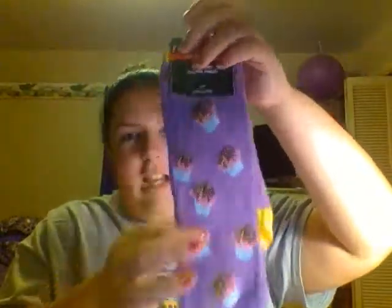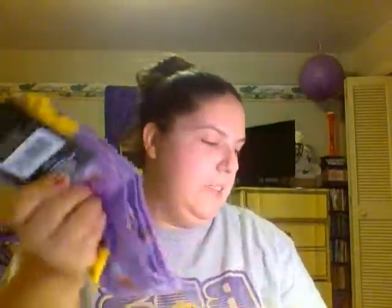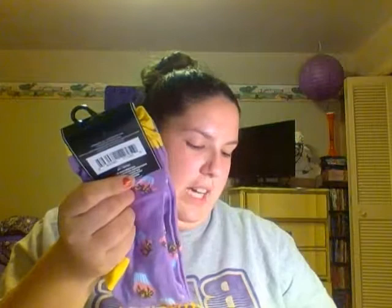And then I'm going to send this pair to another friend. It's got purple with little cupcakes, and it's yellow on the heel and yellow on the toe. These don't feel super cheap, but they're definitely thin for knee-high socks.